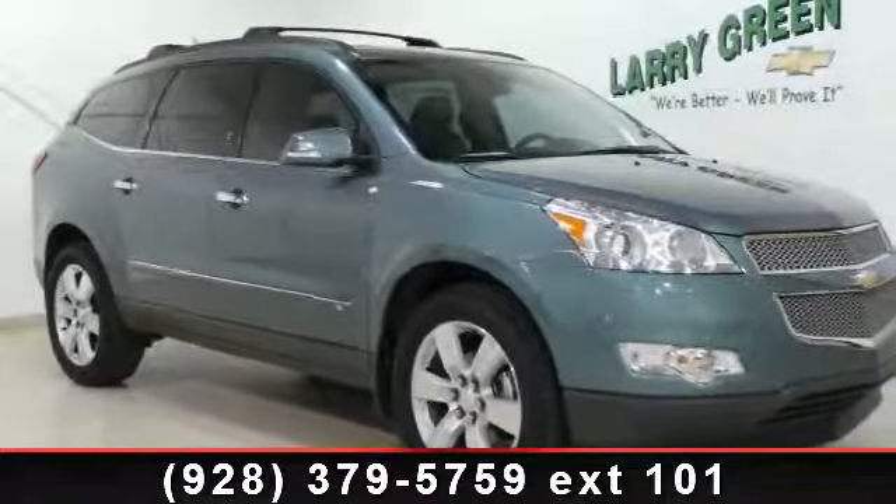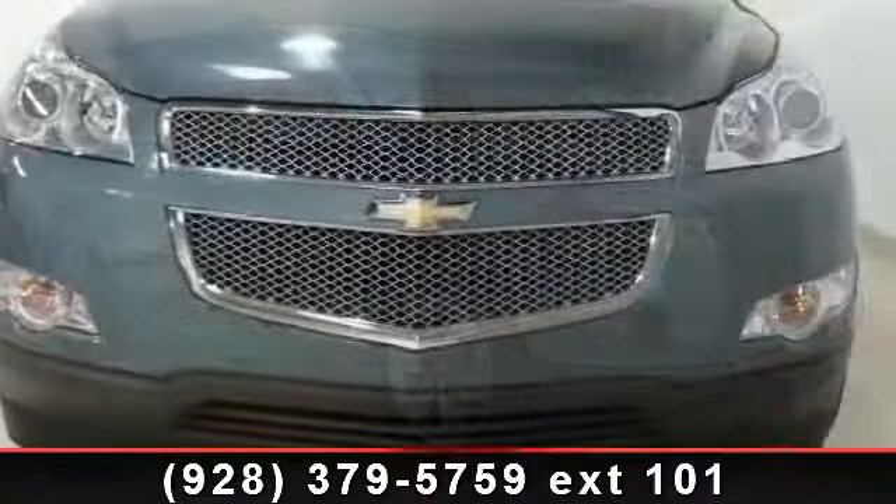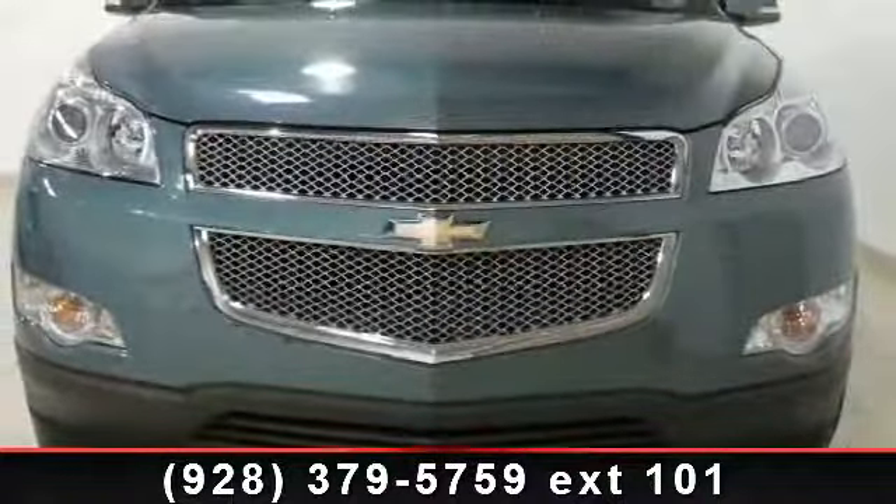Arrive in style with this 2009 Chevrolet Traverse LTZ. If you are looking for a first-rate auto, this one could be yours today.